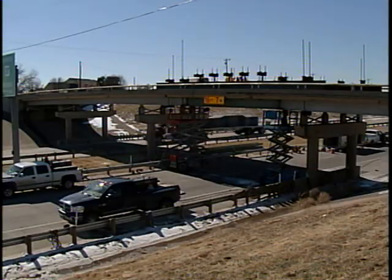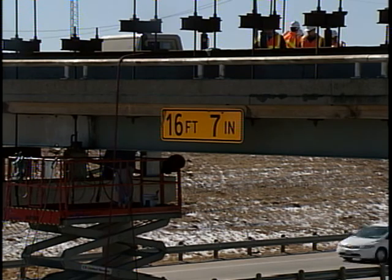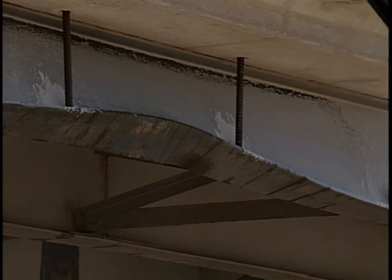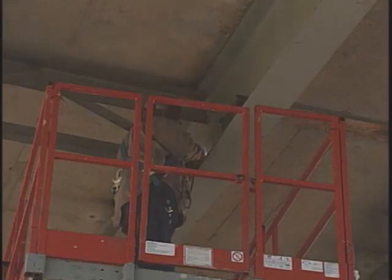that's when it was determined that we needed to close the structure to any traffic. Sometimes, whenever a steel beam is hit, we can actually come out and straighten the beam and get it back into shape, and it will support its intended load. In this case, the beams were severely bent. Those sections had to be cut out and replaced, and so while those beam sections were removed, the structural integrity of the bridge was actually compromised.